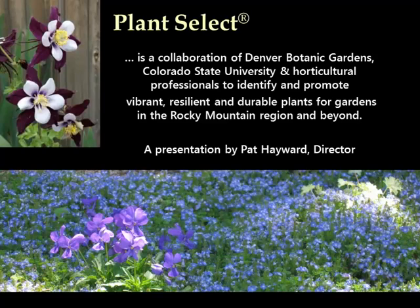Plant Select is a unique collaboration between Denver Botanic Gardens, Colorado State University, and horticultural professionals throughout the region. The goal of Plant Select is to find, promote, and make available resilient, beautiful, durable plants for the Rocky Mountain region.